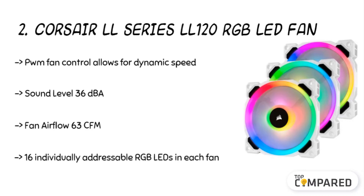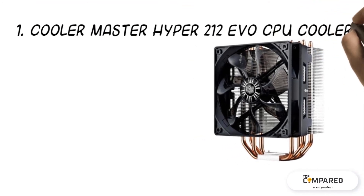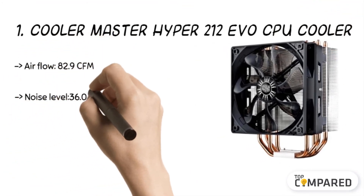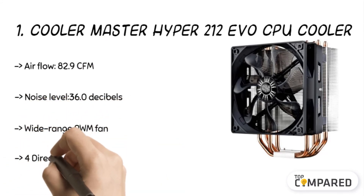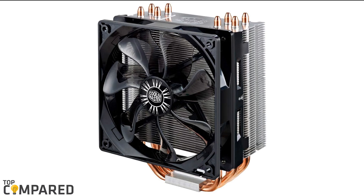The top product is the Cooler Master Hyper 212 Evo CPU Cooler. The airflow is around 82.9 CFM and the noise level is just 36.0 decibels. The fan has four heat pipes, and the well-balanced cooling performance allows for a better balance between high and low fan speeds.